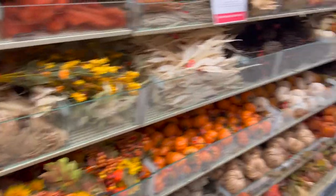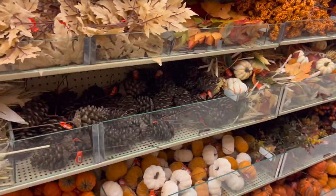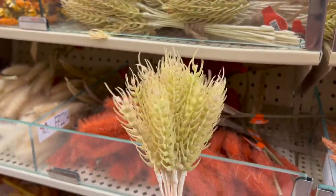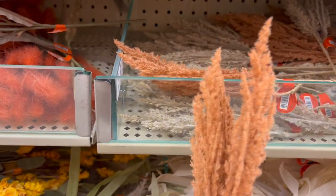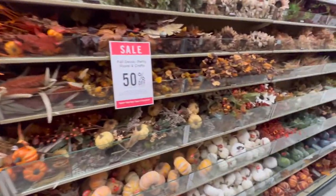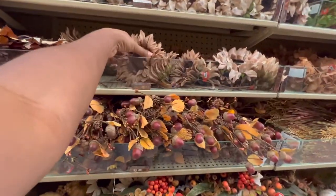They literally have something for everyone. It really doesn't matter what your home's aesthetic is, they have something that is going to match. So I just want to give you guys a little bit of an overview of some of the picks that they have in stock right now.